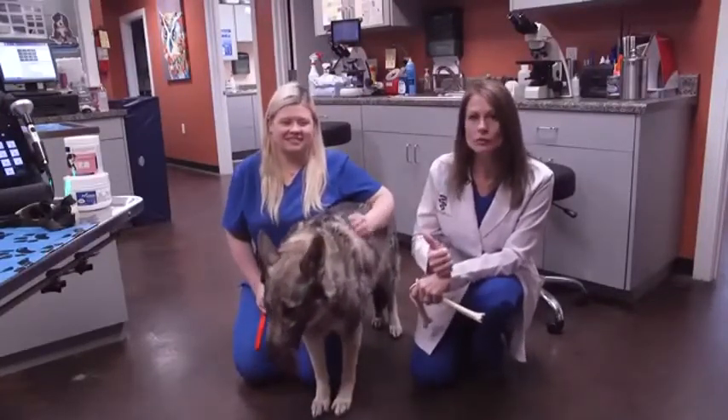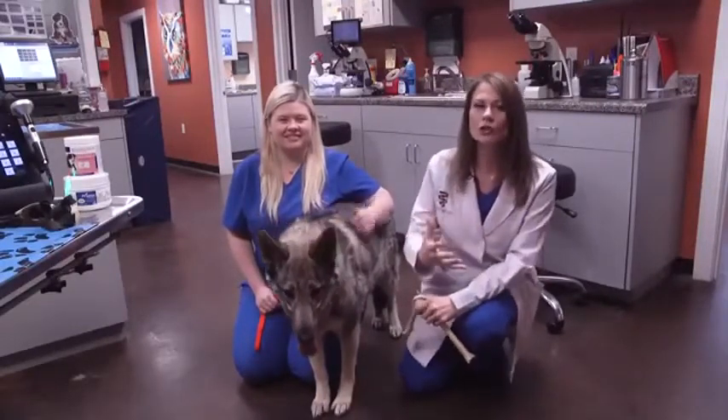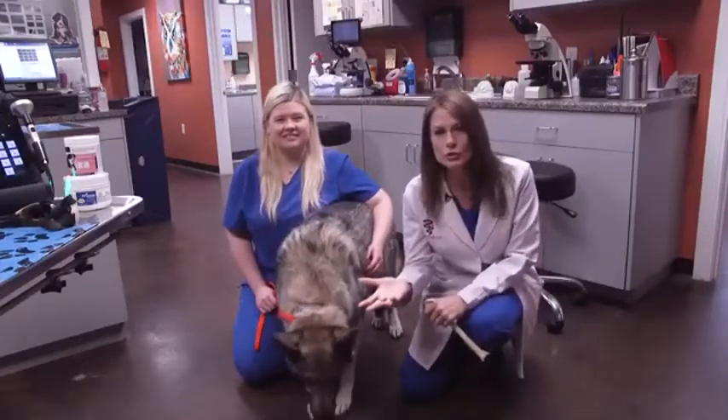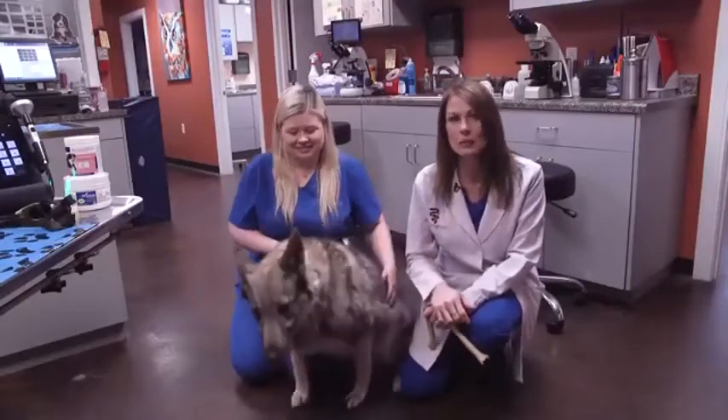She's getting her laser treatment, and we also have her on some supplements that are going to help. If you have a dog that you notice is limping and you think, it's just arthritis — it's very important to get that checked out. You may not be able to do surgery, but we've got so many other alternatives, and laser therapy is at the top of the list.